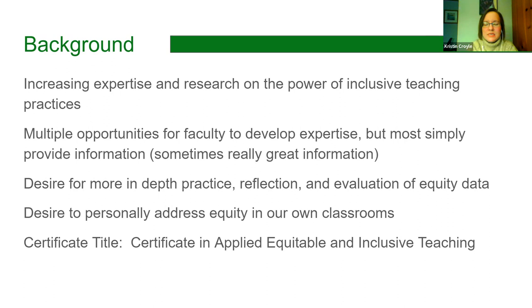Here's some background on what kinds of things brought us to this point. There is increasing expertise and research across the country on the power of inclusive teaching practices — what a difference it can make in student learning and student achievement from moment to moment in the classroom, as well as overall retention and graduation rates. The practices in that book and in much of this literature are concrete, applied, but also based on research data and achievement.